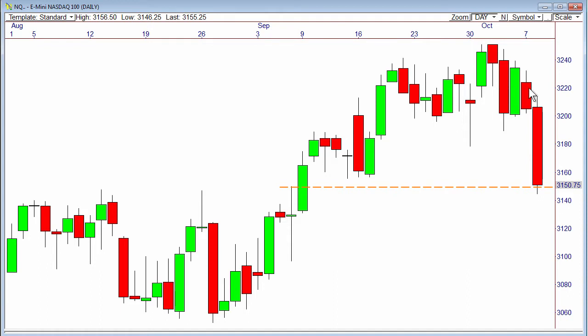Basically, we had a double inside bar pattern here — a very tightly coiled wedge. You can see the upper line and lower line here. We got a downside break through 32 and it unleashed a major, major sell-off right down to the 31.50 pivot.